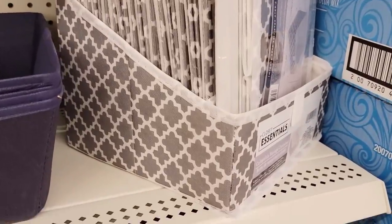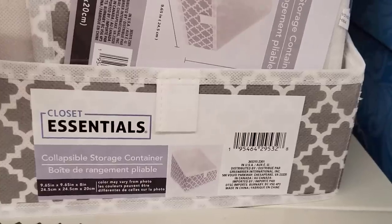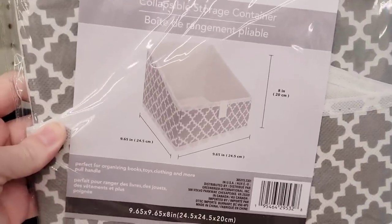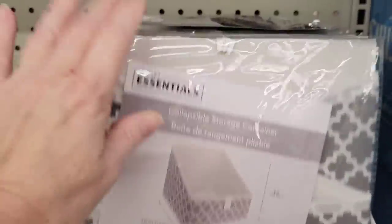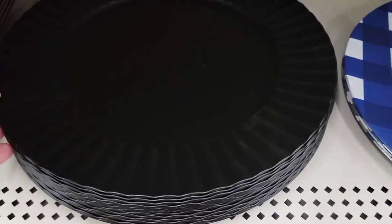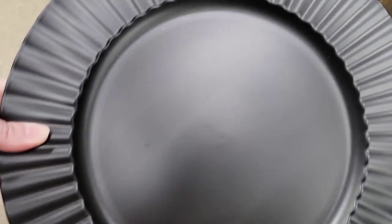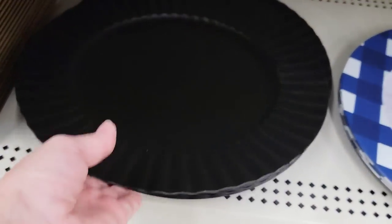Here is a slanted storage container by Closet Essentials in the color gray and cream — it's not like their typical square storage bin, so that's pretty cool. And they also have this solid black charger plate, which will be really cute to decorate for a lot of occasions.